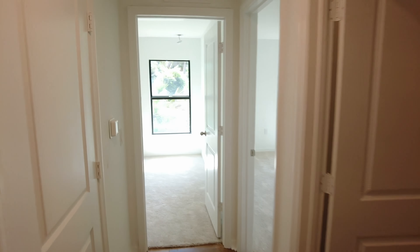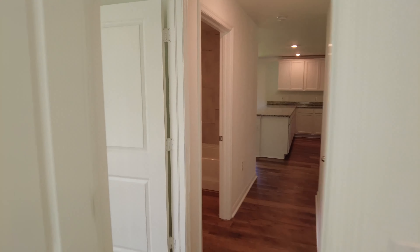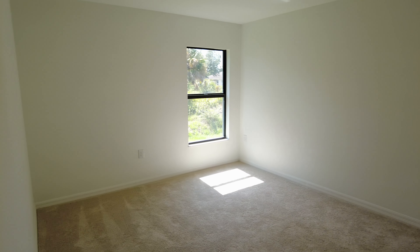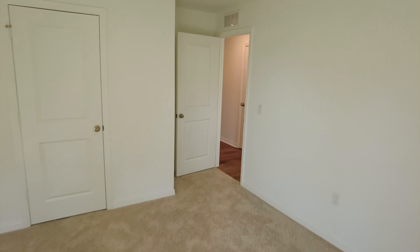Over on this side of the house, we do have both of the guest bedrooms. Both bedrooms do have carpet and are decent in size. You have a closet off on the right-hand side built into this bedroom, and a little niche for a TV. The second bedroom is just a little bit bigger, with very nice natural light that comes through. Both closets are very similar in size as well.